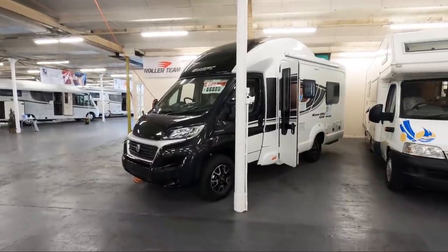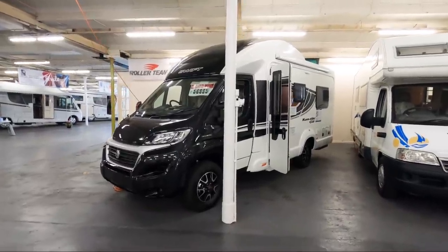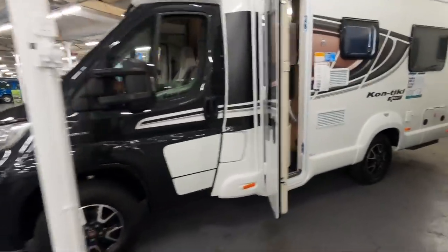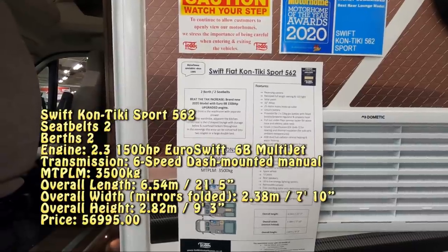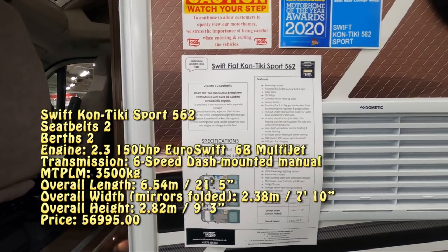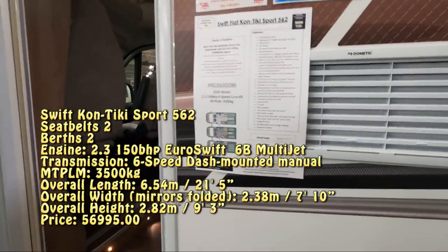So what I've got here is this Swift Contiki Sport 564, and they're selling this for £56,995. It's a two-berth, two seat-belt layout with a 150bhp engine. It has a reversing camera, solar panel, alloys, and a rear lounge. There are water points and an LPG locker at the back.